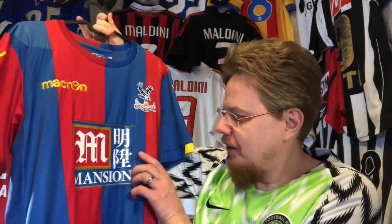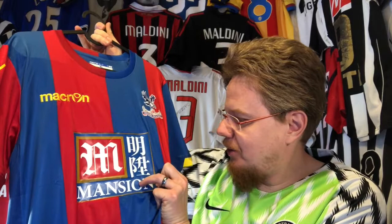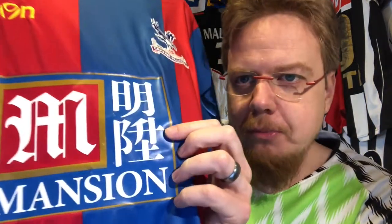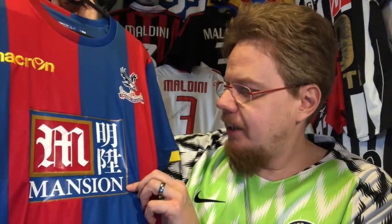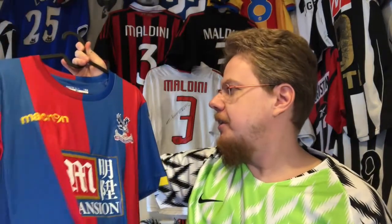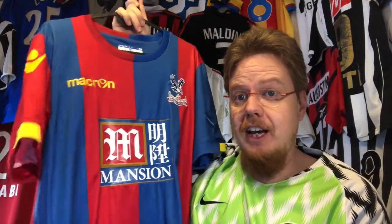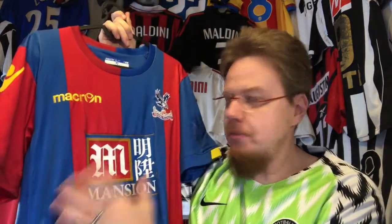I've been wearing it a little bit more than I should. I need to wash it — if you look at the sponsor there is already a little bit of cracking on there. I need to be careful; I may have to iron over it. I actually want to start with trying out the ironing.